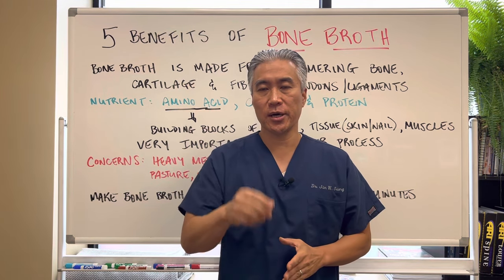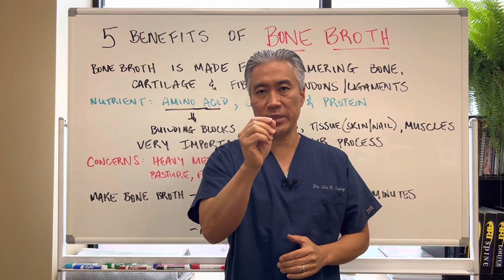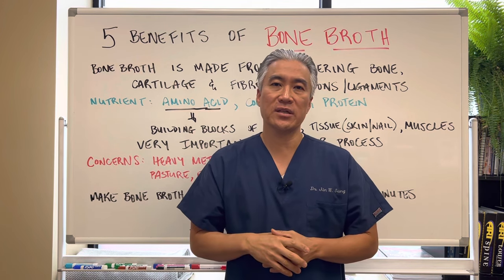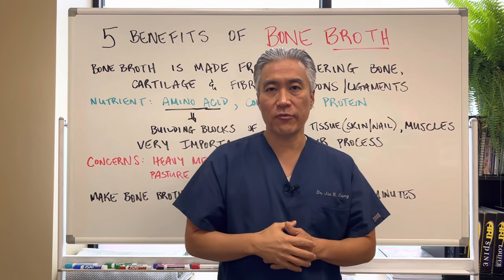Welcome back. This is Dr. Jin Sung, where clinical excellence meets excellent results. Today we're going to talk about the five benefits of bone broth. So let's get right into it.